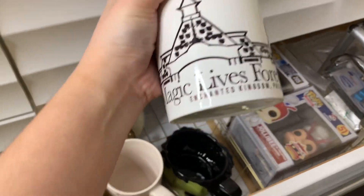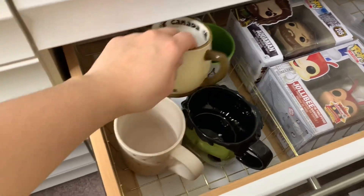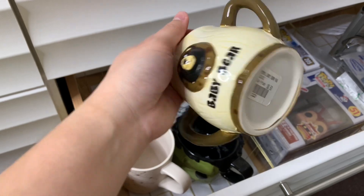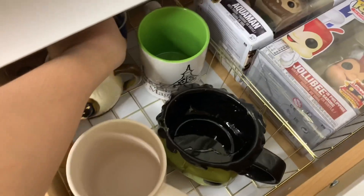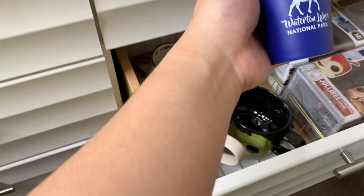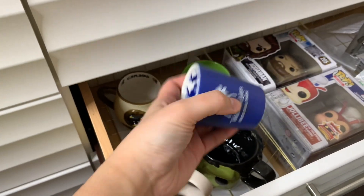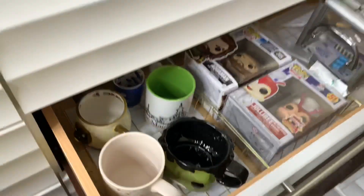The Magic Lives Forever mug from Enchanted Kingdom. Papa and tita got me a baby bear mug from Banff. And from Faith, my bebe got me a Waterton Lakes National Park shot glass. As you guys may not know, I am a collector of shot glasses together with my babu back home — we have a lot of shot glass collections.